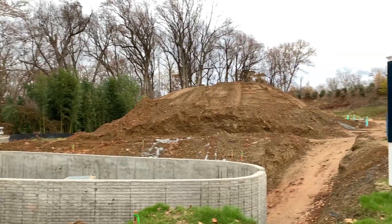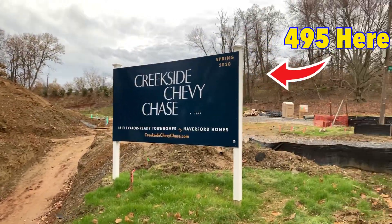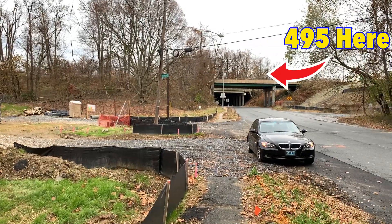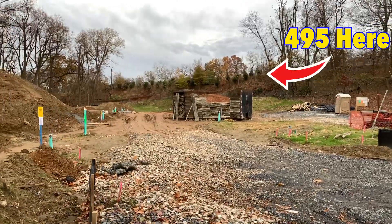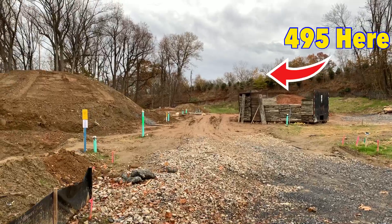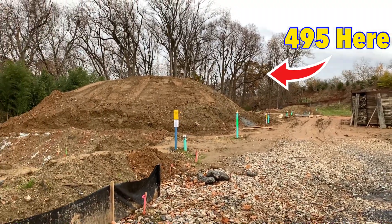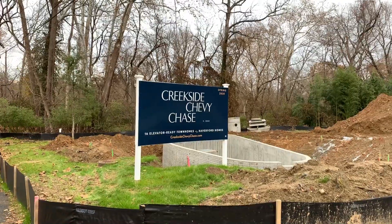And right over here is Creekside again, and right there is 495. All those little marks are new homes that are going to be built — Creekside Chevy Chase.